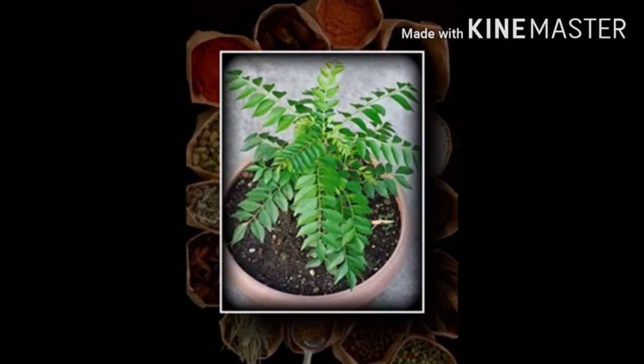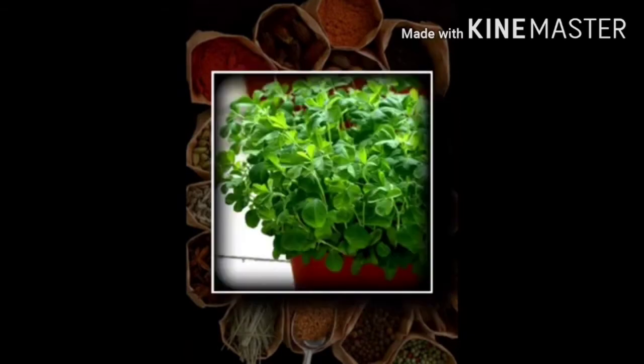Number 7 plant is fenugreek or methi, which belongs to the Fabaceae family. It is an annual herb plant used as a herb and vegetable. Sotolone is the chemical responsible for the distinctive maple syrup smell of fenugreek. The seeds are often roasted to reduce their inherent bitterness and to enhance flavor.